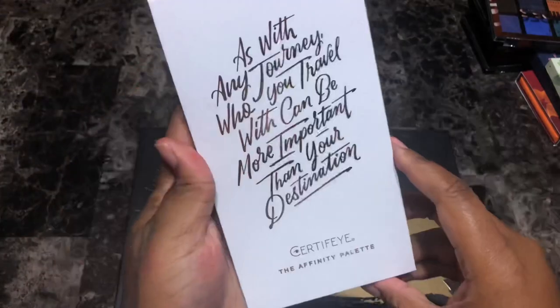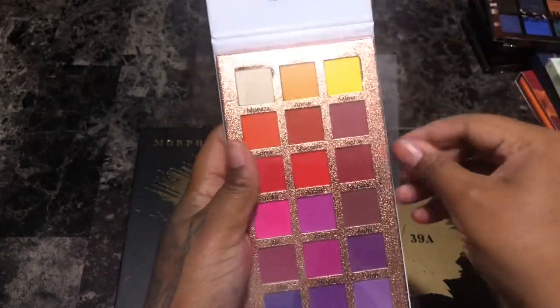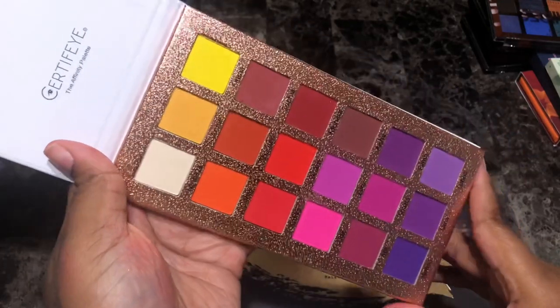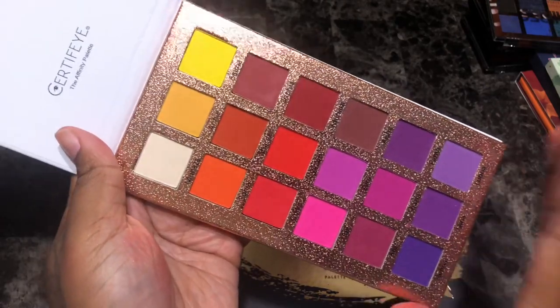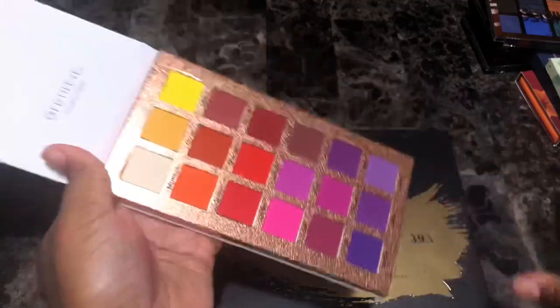This is another Certified palette — the Affinity palette. Look at all these pinks and purples — all of these shades I just want to dive into. This is so me. I got this at the same time as the Tropical Wonders palette and have not gotten a chance to play around with it, but I'm looking forward to it. I'm going to keep her.